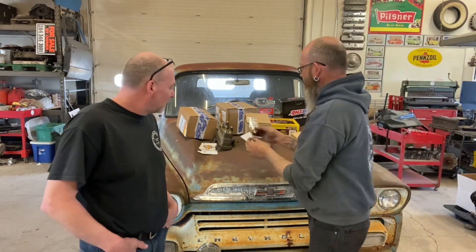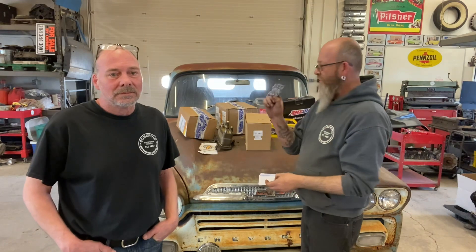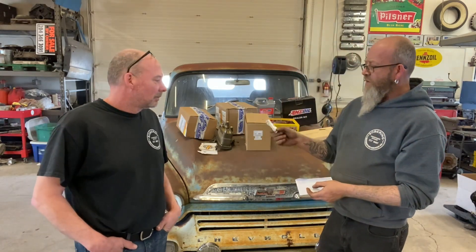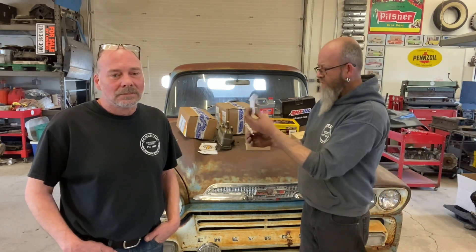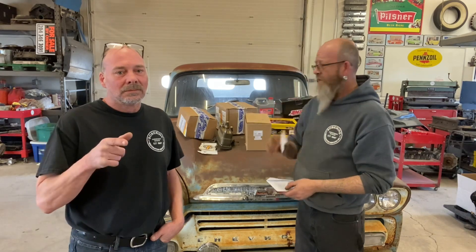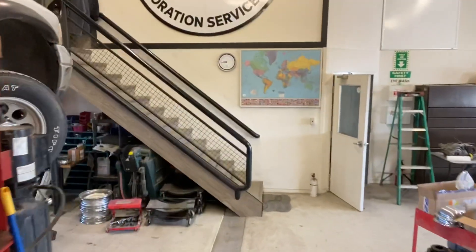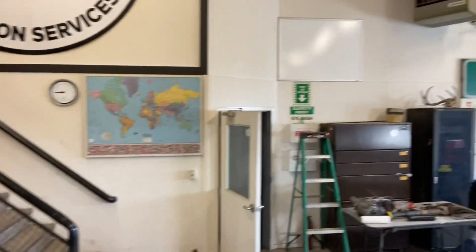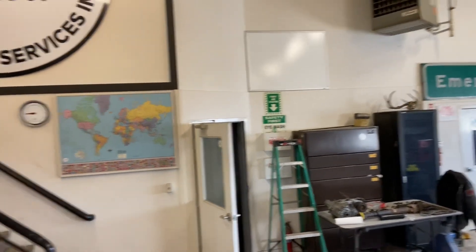We actually have a spot to put all this stuff. We don't want to stick it on our vehicles because we're going to be selling them — we'd have to take the stickers off and it'll ruin them. We got our map and our sign, and we had an extra whiteboard so we put it on the wall. That's where all your stickers are going to go, and whoever sends us stickers we're going to send you stickers back.